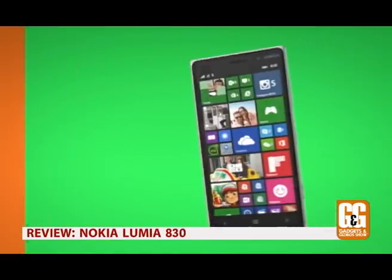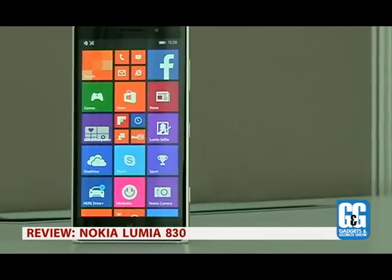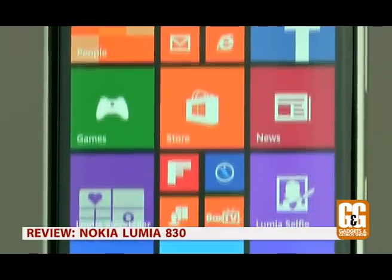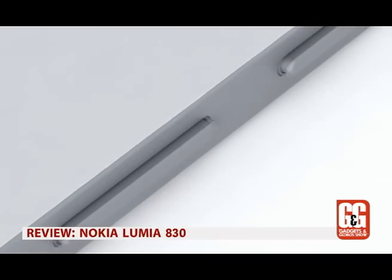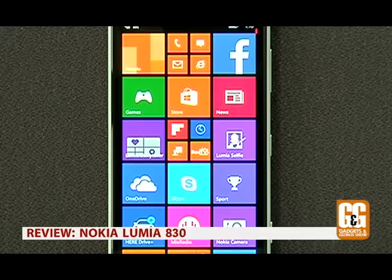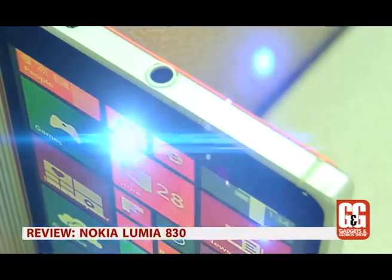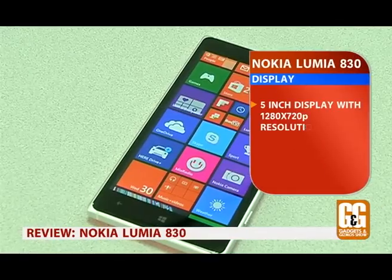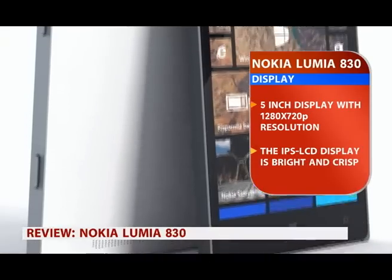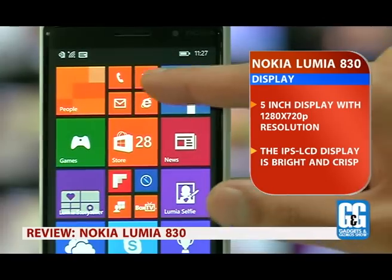The Lumia 830 is an affordable flagship smartphone from Nokia and bears all the usual design hallmarks seen on the premium Lumia range. The plastic back panel has a matte finish, while the metal edge harks back to its bigger sibling, the Lumia 930. The 5-inch display has a 1280x720 resolution with a pixel density of 226 ppi — not full HD, but the IPS LCD panel is quite bright.